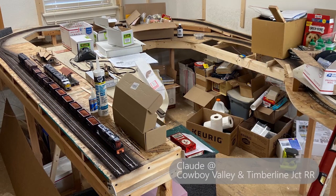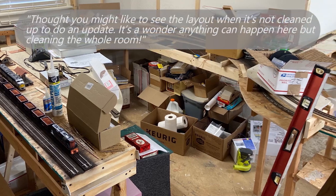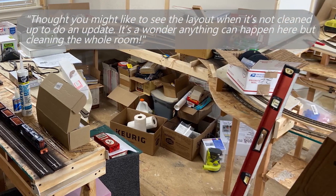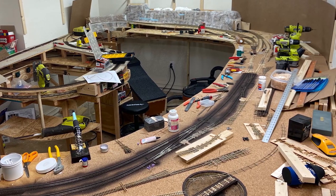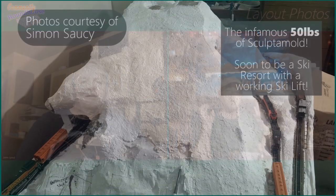Let's get started with some layout photos from over the last month. Jim Tedesco and a couple other people have been talking about their messy layouts. Claude from the Cowboy Valley and Timberline Junction decided to let us take a look at his mess. Claude's got a mess that would make any mom upset — I can relate, I've seen a mess like that more than once. We also got some photos sent in from Simon.